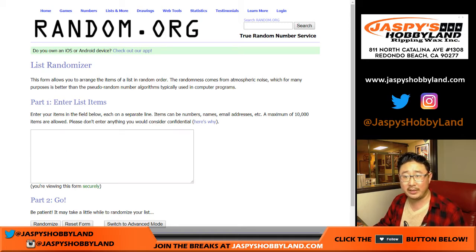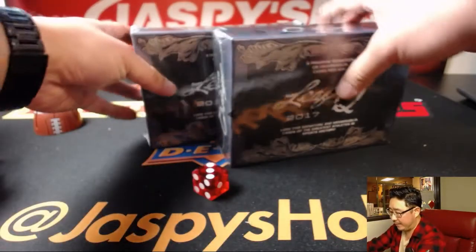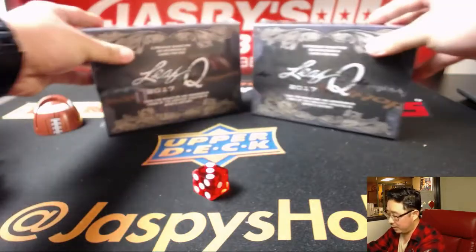You guys are going to get random but guaranteed hits. I'll type them all in right there. We have two boxes left from that case — boxes 1 and 3.